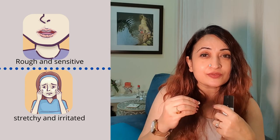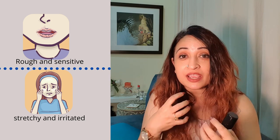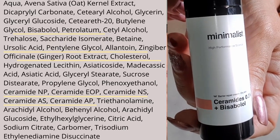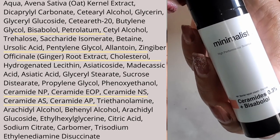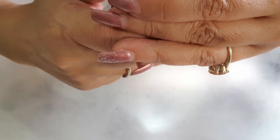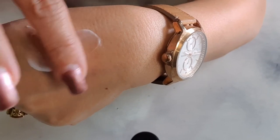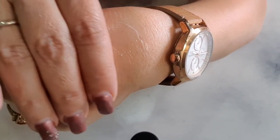Dry skin is different from dehydrated skin. Dehydrated skin can be itchy, red, inflamed, and just not feel comfortable. This particular moisturizer will help with dehydrated skin as well. So if you have dry skin plus irritation, redness, and inflammation, this is the moisturizer you're looking for. It has great hydration from Butylene Glycol, bisabolol, Petrolatum to maintain the skin barrier, and Allantoin as a calming agent. It also contains Ceramide NP, Ceramide EOP, Ceramide NS, Ceramide AS, and Ceramide AP.